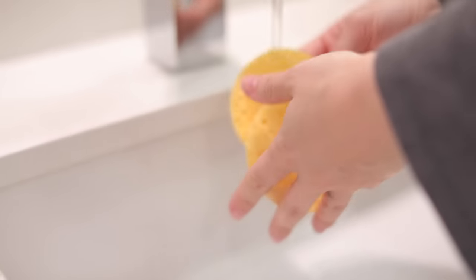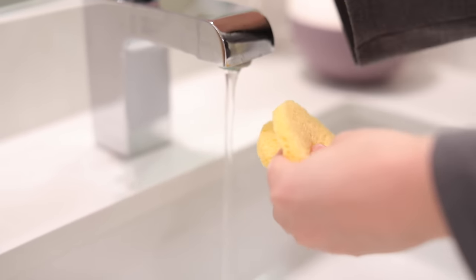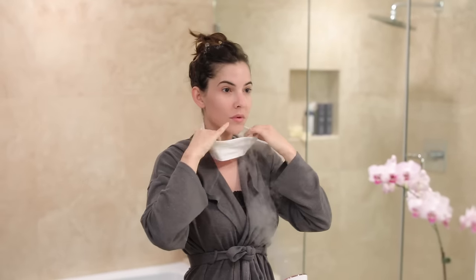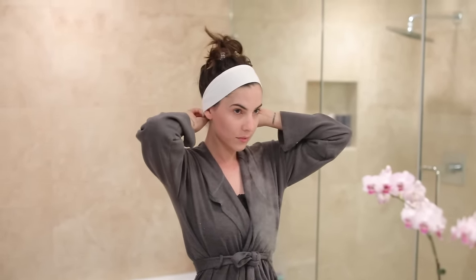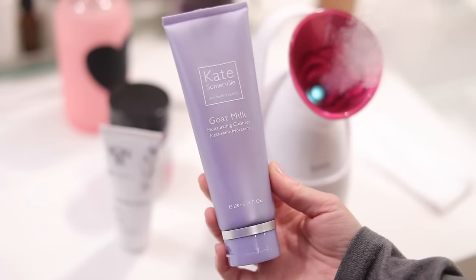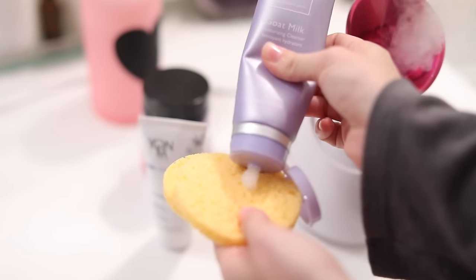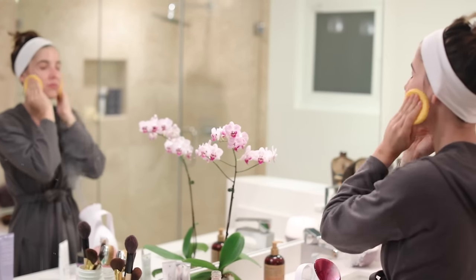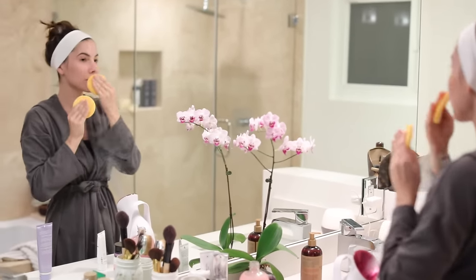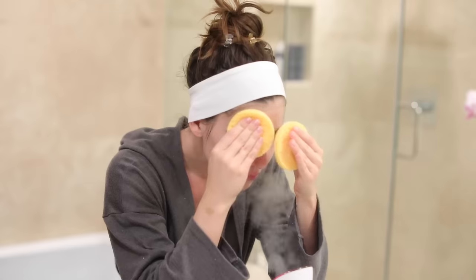I'm going to wet my sponges and get those ready — they'll puff out a little bit. I'm putting a headband in my hair to pull it back, then I'll begin cleansing. I'm using the goat milk cleanser by Kate Somerville, adding a little bit onto the facial sponges. The difference between an everyday cleanse and an epic facial cleanse is that today I'm cleansing directly over the facial steamer.